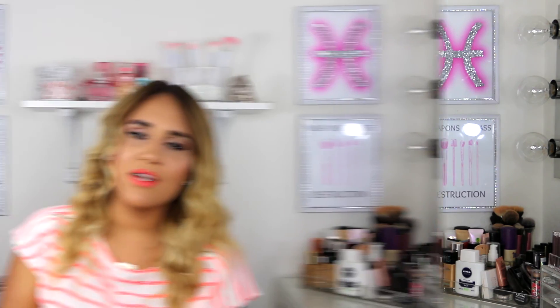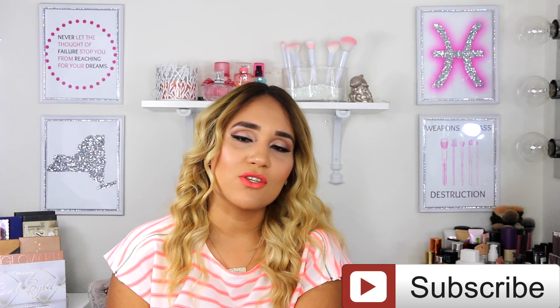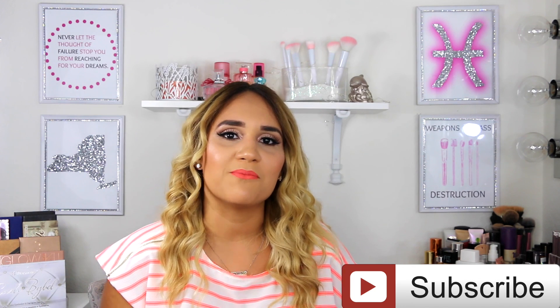That's all for my July favorites! Let me know in the comments what type of video you want to see next. If you're not subscribed to my channel, please do so you don't miss out on future videos. Thank you so much for watching — I'll see you guys in my next video, bye!